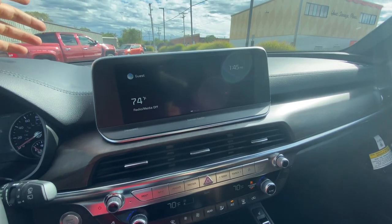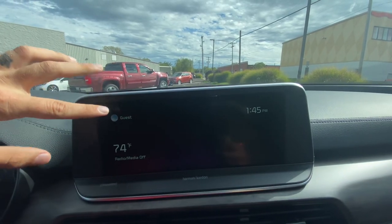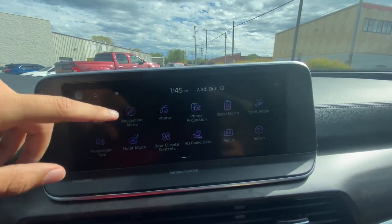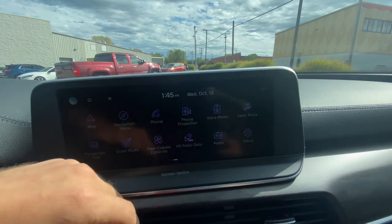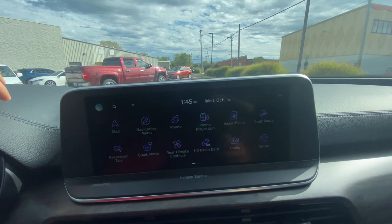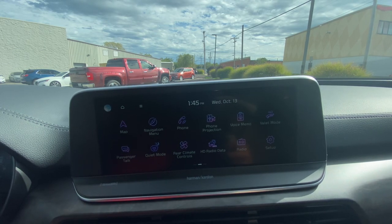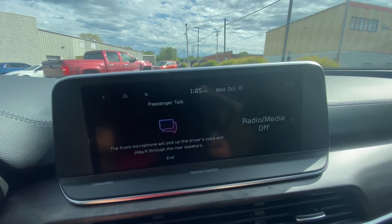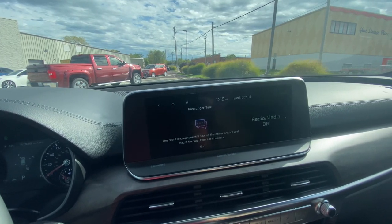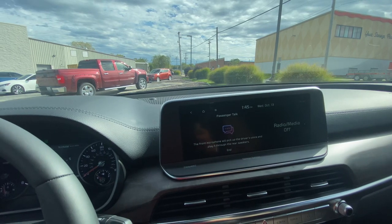Back to the main screen — there's a nice screensaver showing time, temperature, media, map, and your user profile to save all settings. Swipe over to your app suite: map, nav, phone, projection — that's Apple CarPlay and Android Auto, which requires a hardwire connection. Voice memos, valet mode — which alerts you if someone drives the SUV more than a mile from your drop-off point. Passenger talk is a family feature using all the speakers so you can hear everybody from first row to third row. There are a few microphones within the vehicle as well.